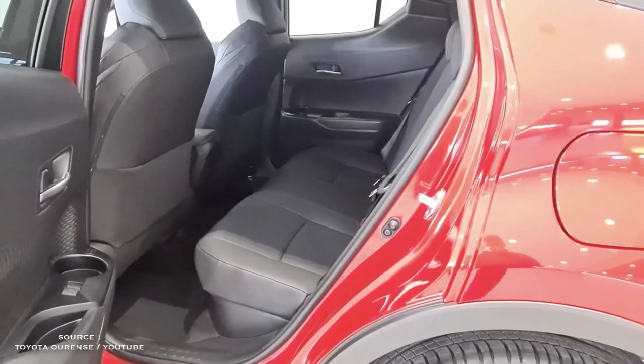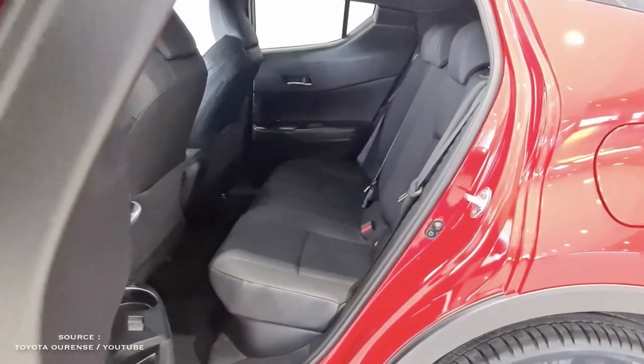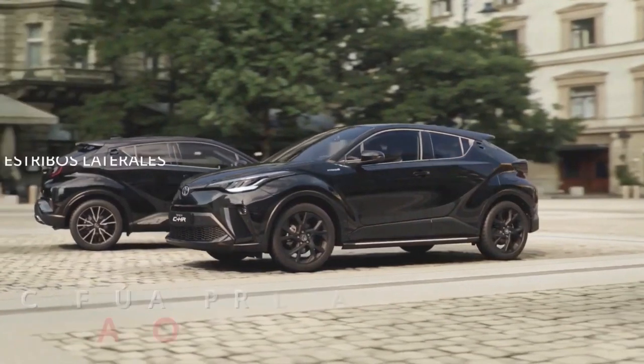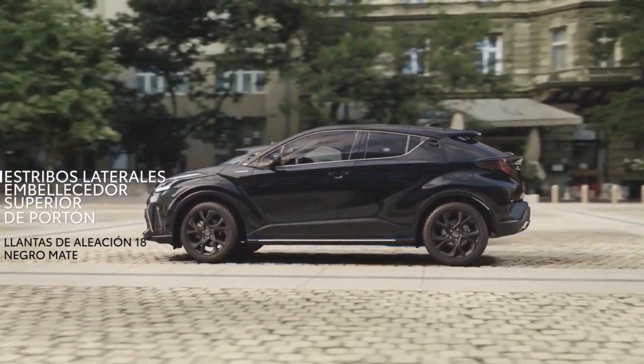In the back, things aren't quite so lovely. When an adult of average stature sits in the front seat, he will require slightly more legroom than the 31.7 inches available.